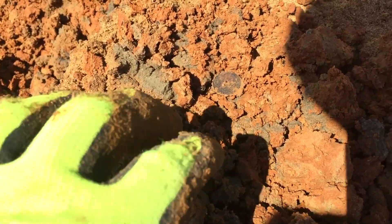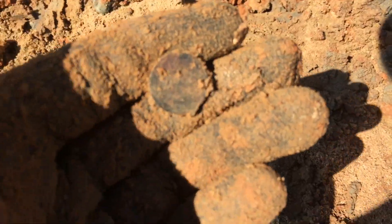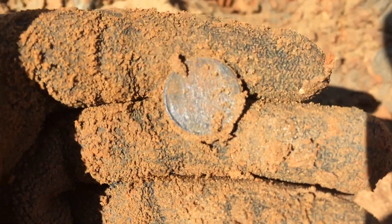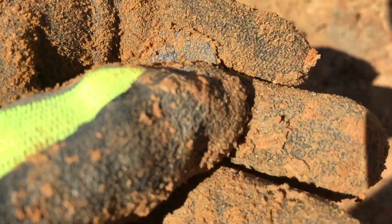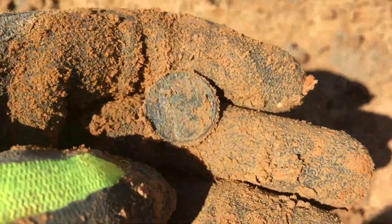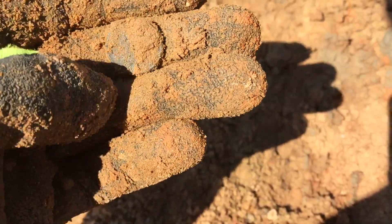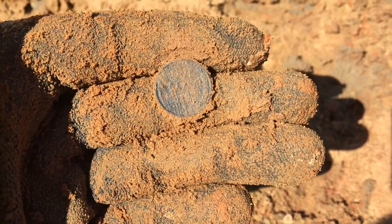First coin out here — let's see what it is. It's a wheatie, definitely a wheat penny. The date on it — the sand sticks really bad to these so I'll probably have to scrub on it for a while. But that is a wheat penny, first coin of the day. Good sign there's more around here, so let's get back to it.